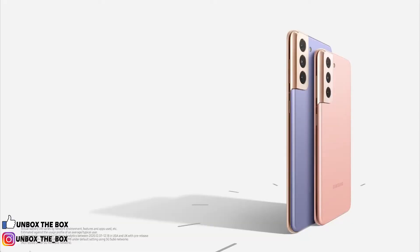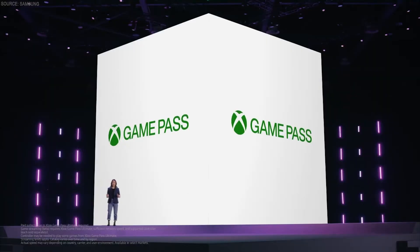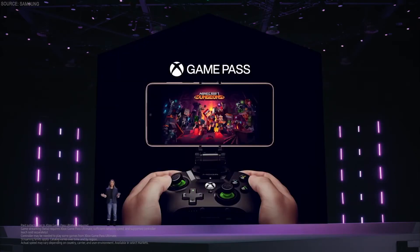S21 and S21 Plus will last all day, even on a 5G network. As you know, we've been collaborating with Microsoft to bring you Xbox games on mobile via the cloud. 5G makes it possible to take your favorite games with you while keeping them fast, smooth, and stunning right on your phone. And that's not the only gaming experience our S21 devices let you enjoy.